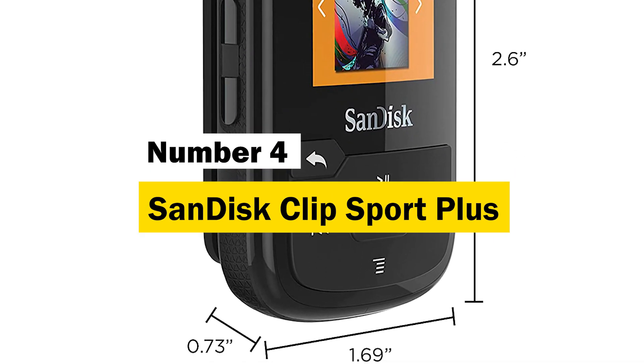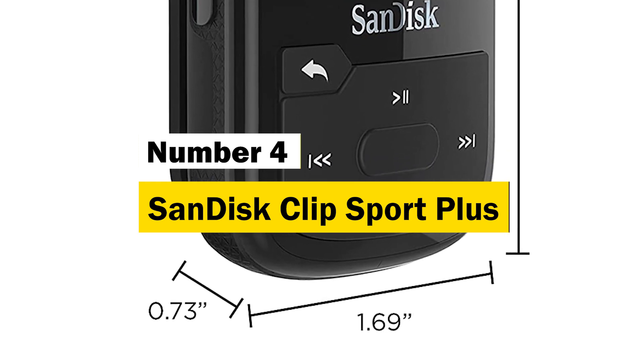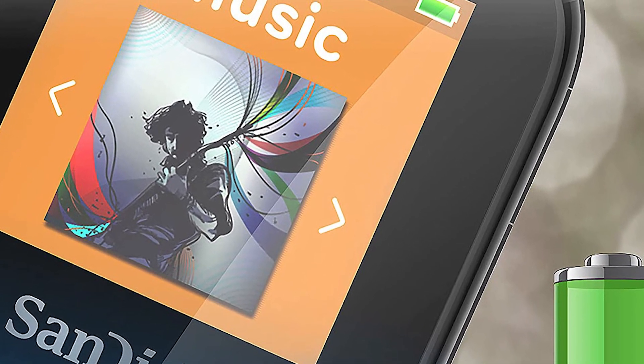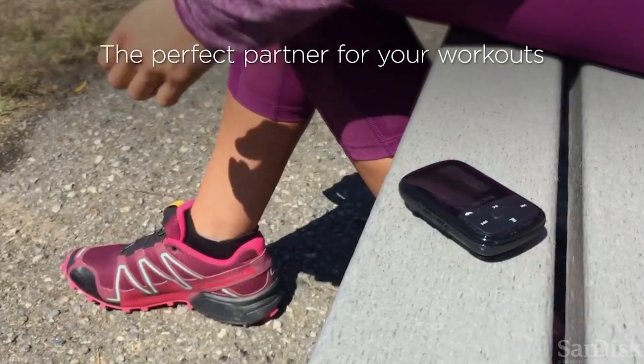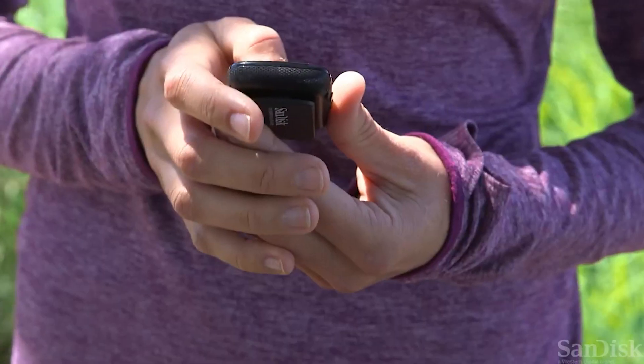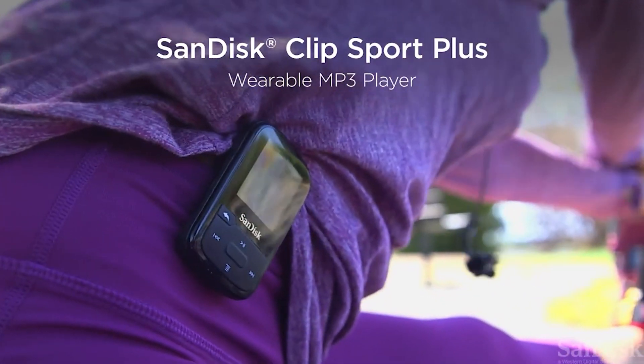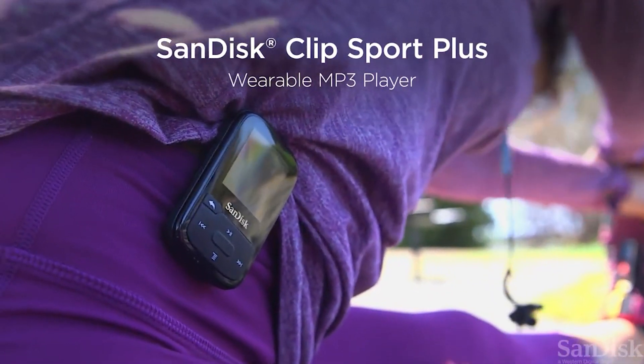Number 4, SanDisk Clip Sport Plus. The affordable, lightweight SanDisk Clip Sport Plus MP3 player gives you the freedom to work out the way you want. Durable and water-resistant, the SanDisk Clip Sport Plus MP3 player stands up to tough workout conditions, rain or shine. It's ready for a muddy mountain bike ride or a trail run in the rain.